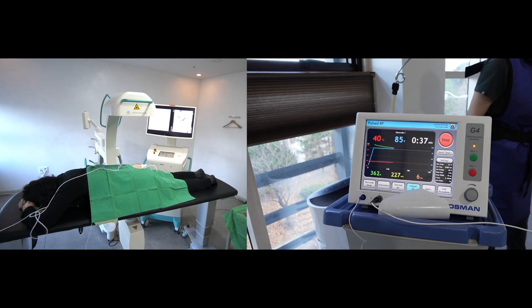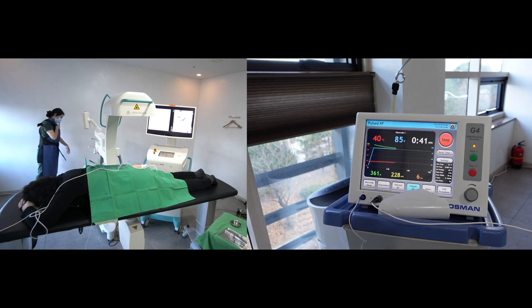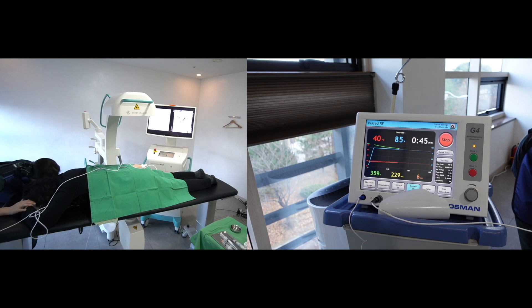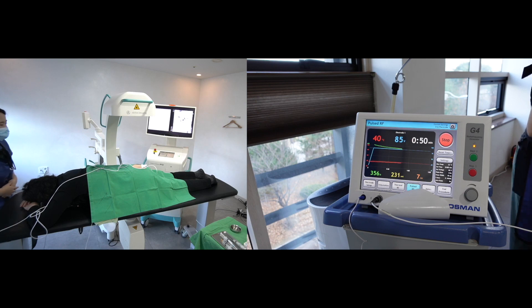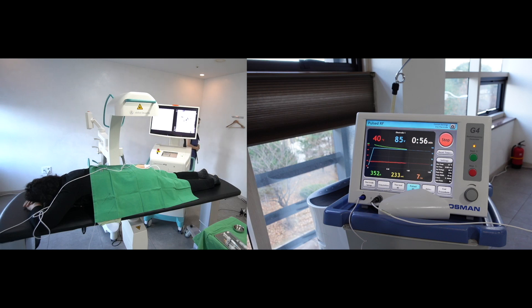This includes neuralgia, joint pain, and muscle pain. The PRF stimulation was first introduced in nerve tissues like the dorsal root ganglion and medial branch nerves of the spine. However, new stimulation methods have been recently devised, such as intra-articular and interfascial stimulation.